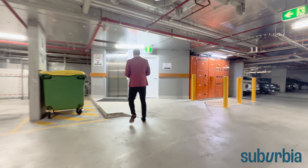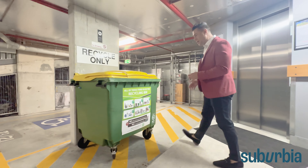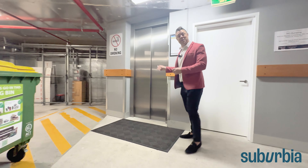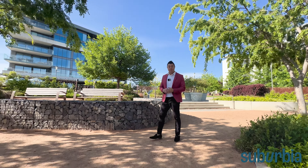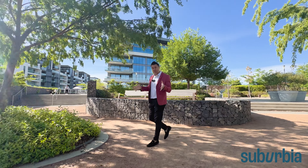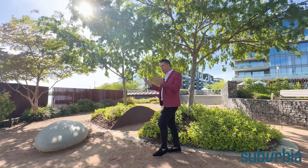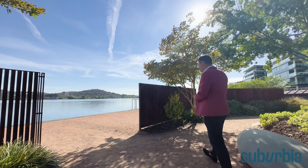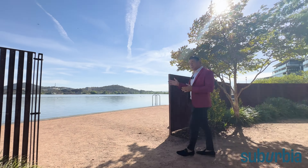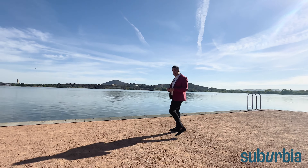Down in the basement you've got two allocated car spaces side by side, which is practical. There's also a really big storage enclosure — nearly the length of the car park — with heaps of space for boxes and bits and pieces. For other conveniences, there's CCTV throughout the development, recycling close to your car park, and the lift is right there.